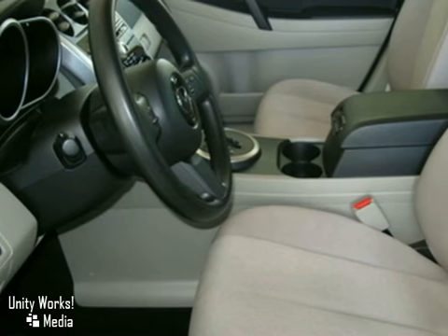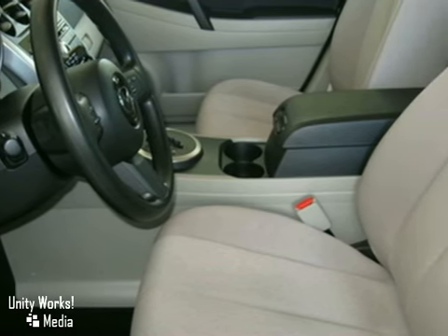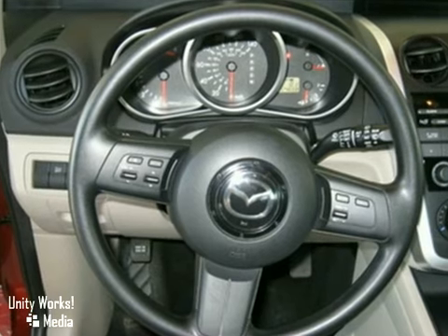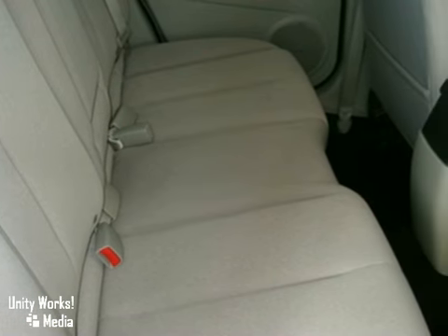This Mazda has some great features, including anti-lock brakes, air conditioning, a spoiler, a CD player, an illuminated entry, a low tire pressure indicator, steering wheel mounted audio controls, and more. And of course, with the Keeler name behind this vehicle, you can't go wrong.